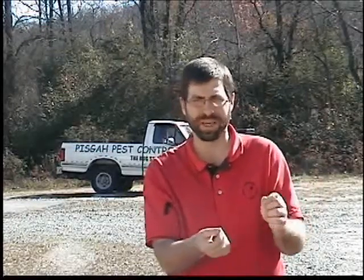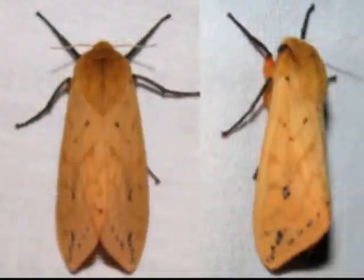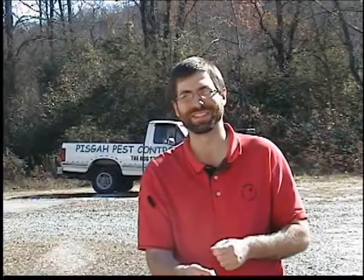When you see the adult, it's kind of hard to make the connection, so here's what they look like. Come April when you see these little guys it'll make a little bit more sense. I hope you're all having a great day — thank you very much for checking out this video, take care.